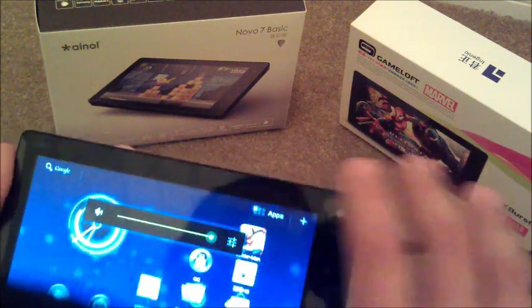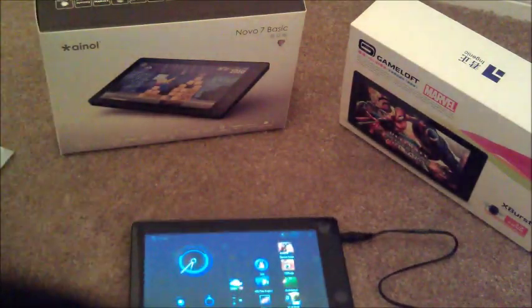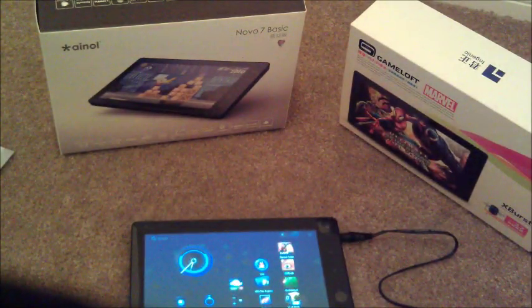It's really up to you guys if you like it or not. For $99 for a Honeycomb tablet, you really can't beat that price. But like I've always said, you pay for what you get.